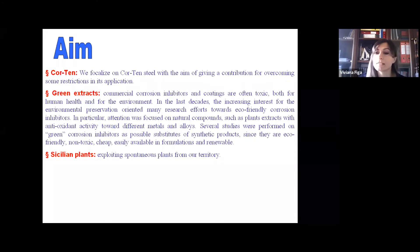We also aimed to investigate new green and eco-friendly corrosion inhibitors, with the perspective of replacing commercial corrosion inhibitors, which have revealed to be toxic for both human health and the environment. For this purpose, we investigated some Sicilian plant extracts with notable antioxidant activity, exploiting spontaneous plants from our territory.